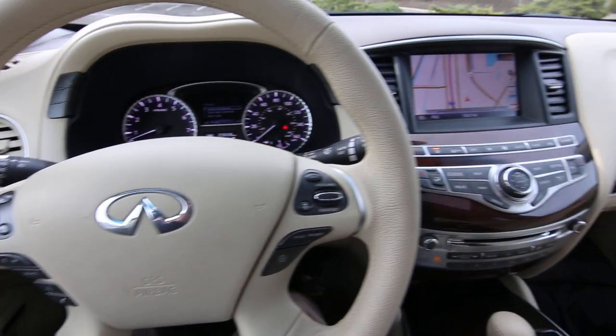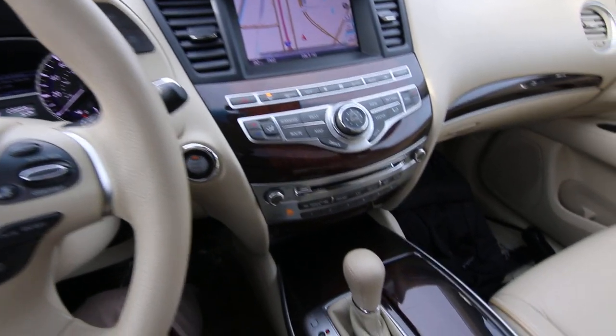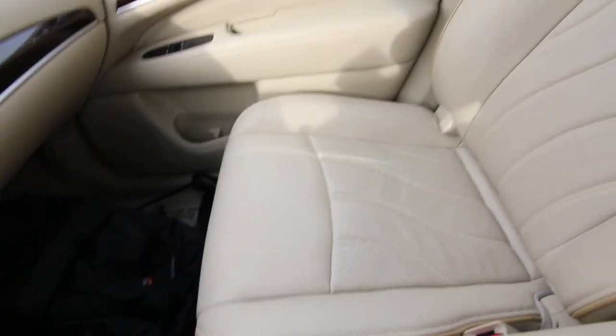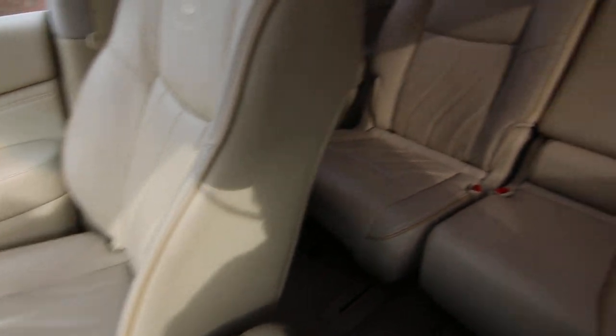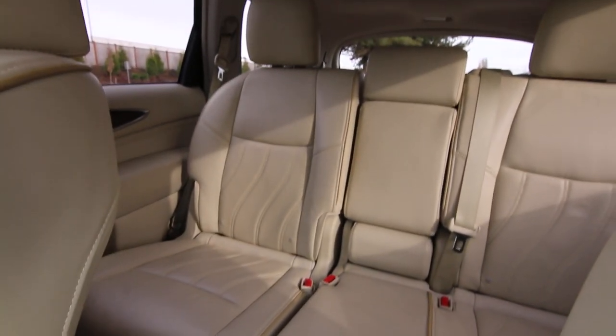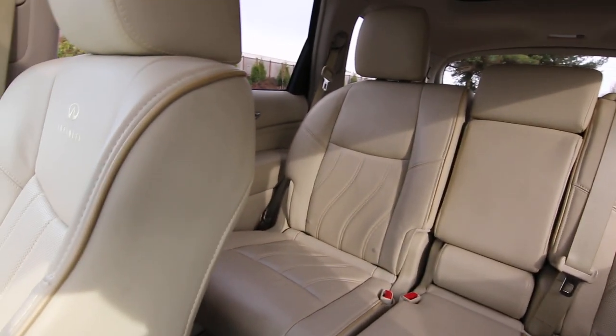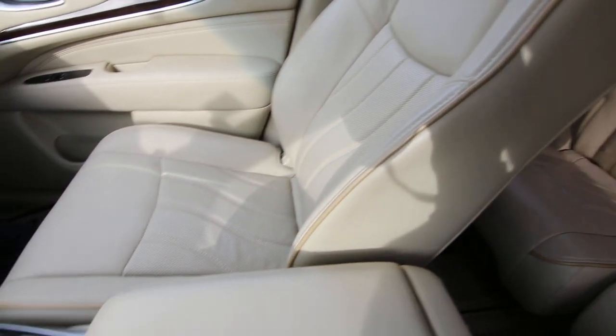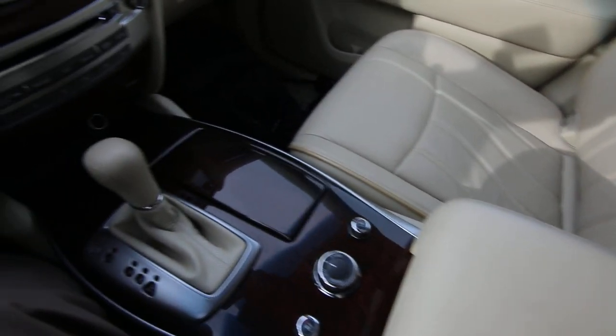Hello, Joe here from Infinity of Tacoma. I'm here to tell you about this beautiful 2013 Infiniti JX35 that we have for sale. This is a local, one-owner clean Carfax vehicle in beautiful condition inside and out. It's pretty much loaded with every available option you can get in 2013, and really it is a tremendous value.